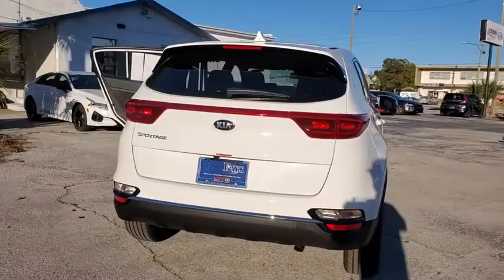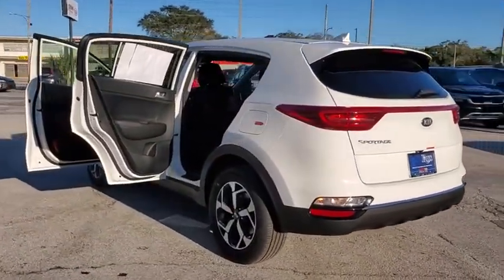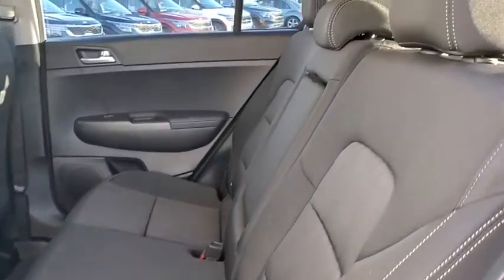Traction control, dual airbags, alloy wheels, power steering, four-wheel disc brakes, trip computer, power windows, security system, rear window defroster, electronic stability control.